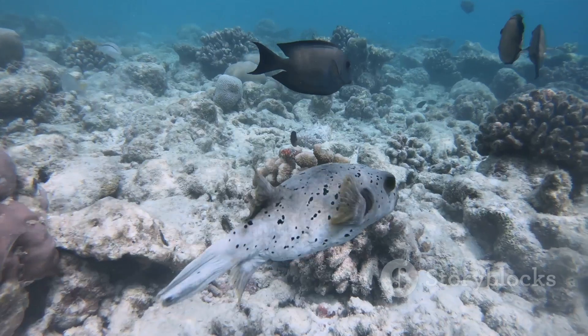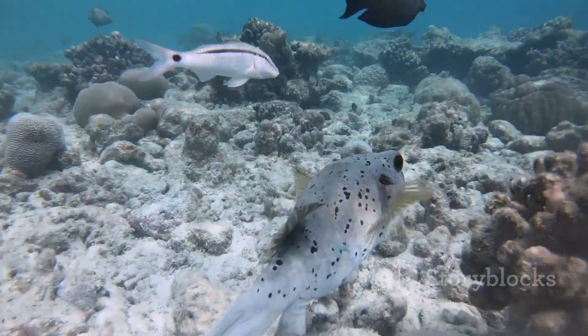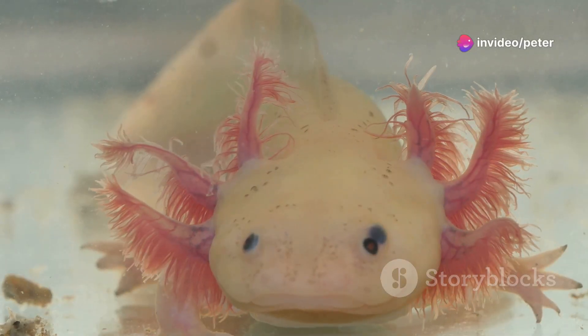Meet the Boxfish. With its cube-shaped body and vibrant yellow spots, it's like a living piece of aquatic modern art. And believe it or not, its shape helps it maneuver like a pro.